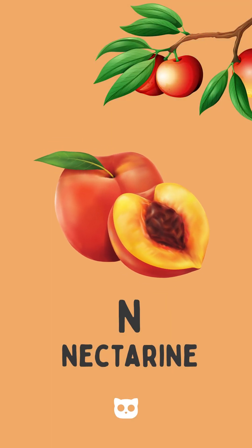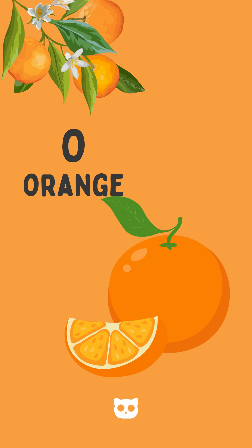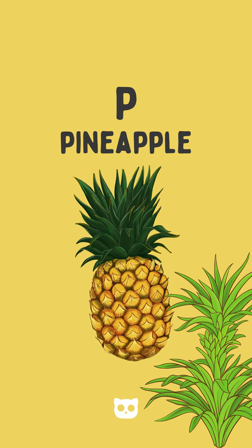soft and sweet. N is for nectarine, a peachy treat. O is for orange, round and bright. P is for pineapple, spiky but nice.